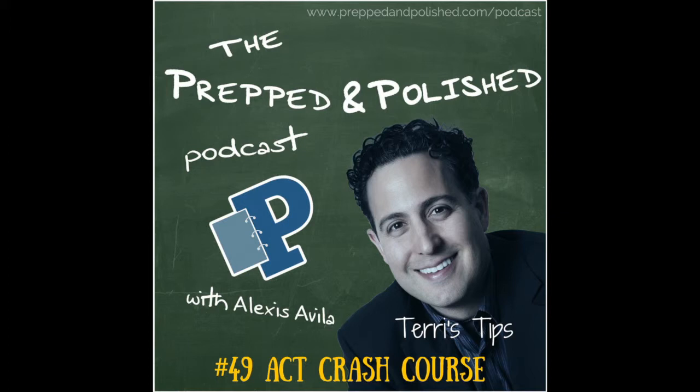Our tutoring tips series continues right now with an ACT crash course. Get to know the Prepped and Polished community — you can find us on Facebook, Twitter, and Instagram. Just search for Prepped and Polished. If you have any questions or comments about the episode, feel free to email us at radio@preppedandpolished.com.